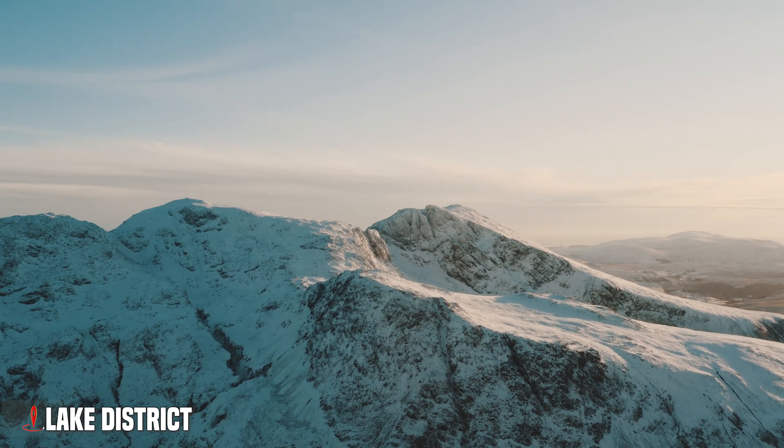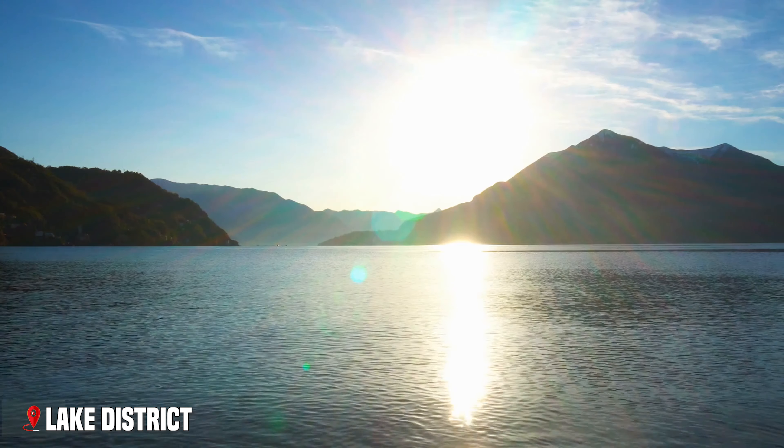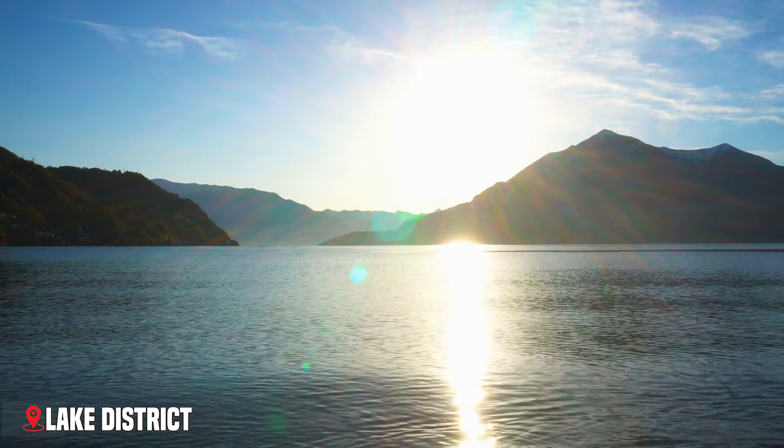Morning mist transforms the valleys. Afternoon sun makes lake waters sparkle like diamonds. Rain — and yes, there's plenty of it — brings out the deep greens of the landscape and fills the waterfalls with thundering power.